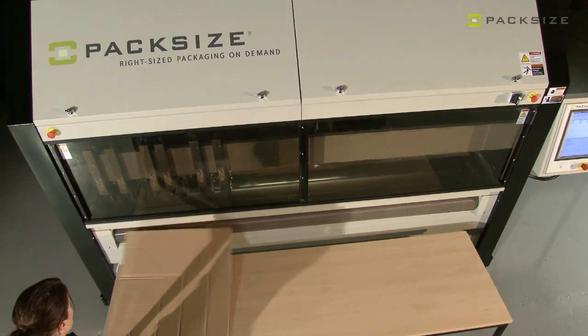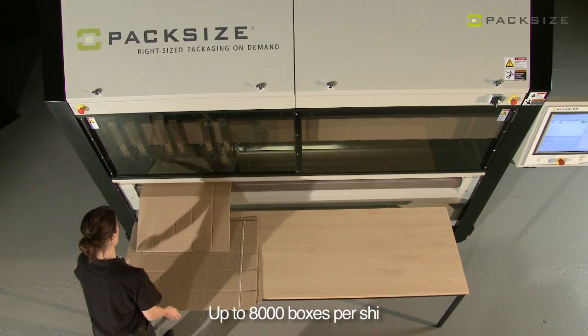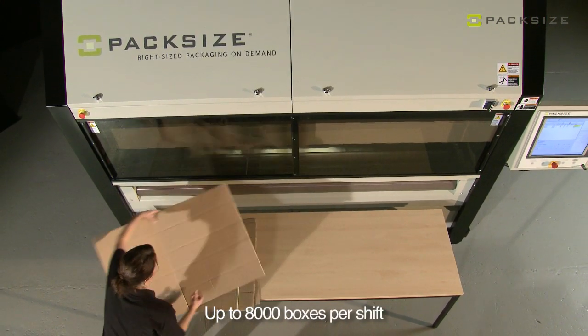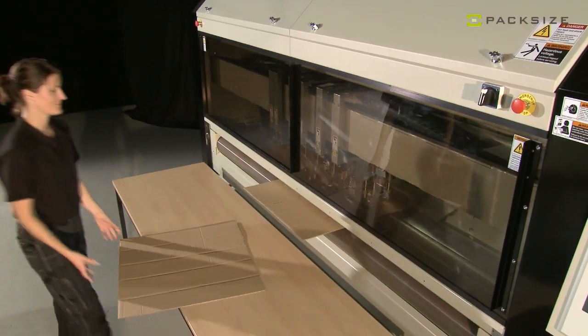When you need flexibility, that's when PacSize comes into the picture — so you will have a really good solution that can help you save money, save the environment, and make sure you keep your transport cost and your storage down.